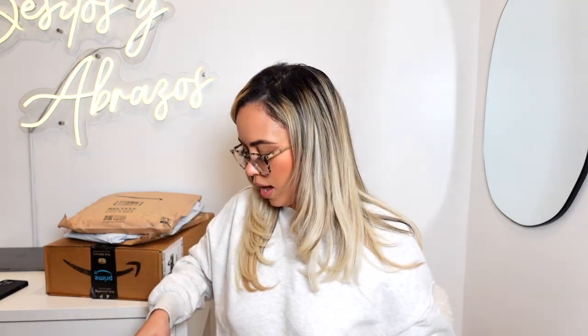Alright, first packaging. I always feel scared that I might rip something with the scissors. Making sure y'all can't see where I live. I always like opening stuff on camera because I never remember what I got.